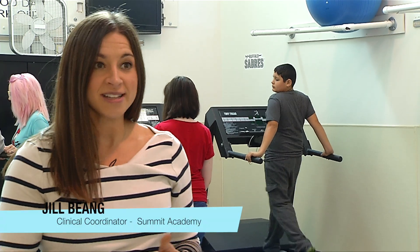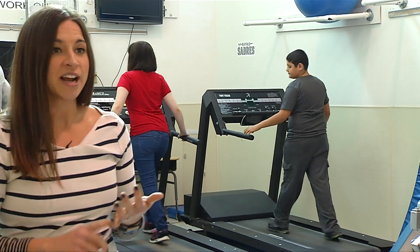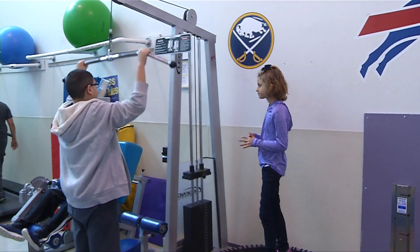Here in our fitness room, our students come down for about 30 minutes twice a week. It works in conjunction with their adaptive phys ed program. They come down here and they target improving endurance, improving their strength, and overall gross motor functioning.